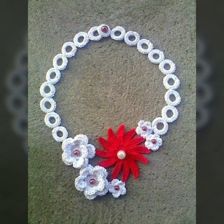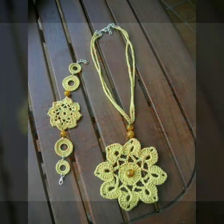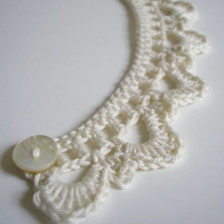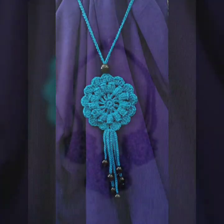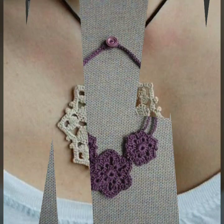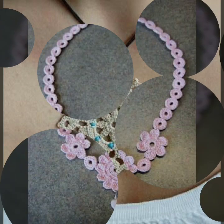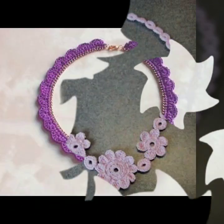I always try to bring useful videos and useful content for you. Please don't forget to like my video, share my video, and give feedback in the comment section about my collection of most beautiful, most trendy women's crochet necklace designs. Thanks for watching — see you again with a beautiful collection. Till then, Allah Hafiz.